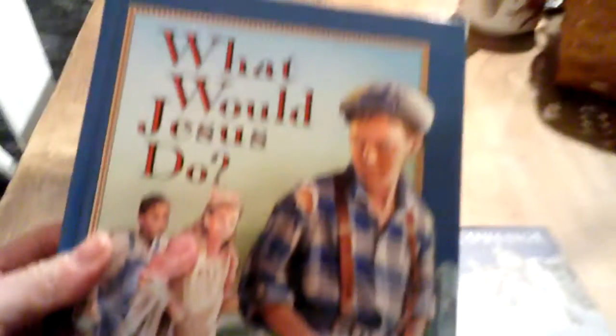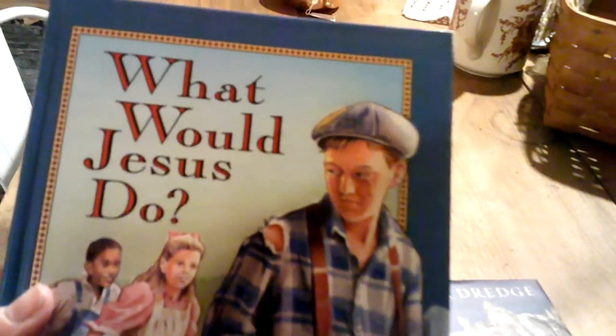Speaking of when my boys were little, this was the first devotional I did with my youngest and I had to get a second copy. I just saw it and thought I need to have another copy of that on our family bookshelf.